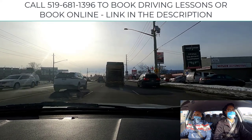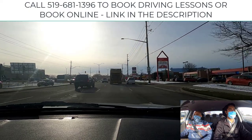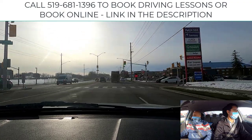Now we have the garbage truck, which is restricting our vision — not a big deal, but we want to keep our distance back and potentially go around it at some point, because we don't like the lack of vision. You just don't know when they're going to brake or what's going to happen.